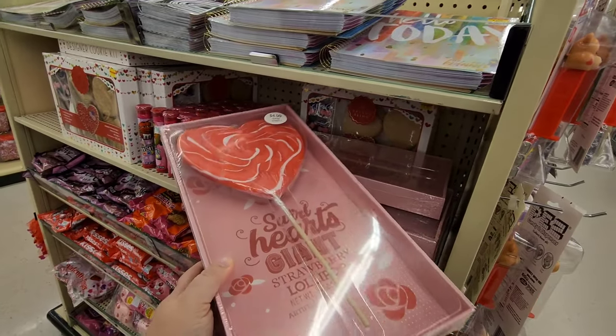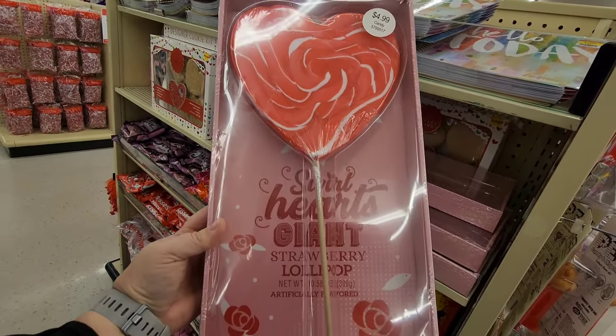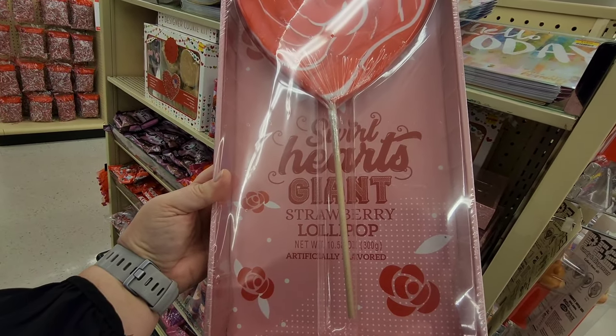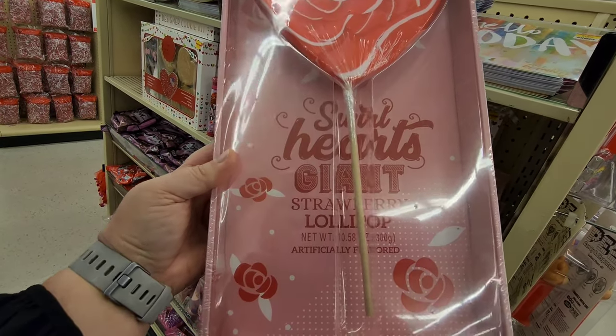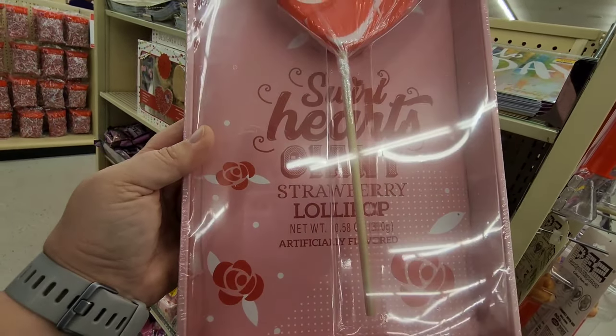How long do you think it would take to break this down? Giant lollipop - 10.58 ounces!